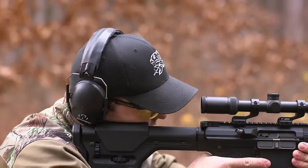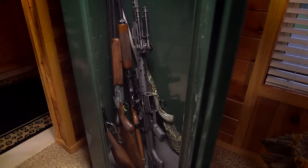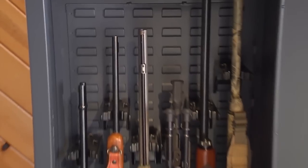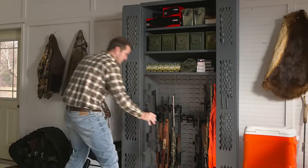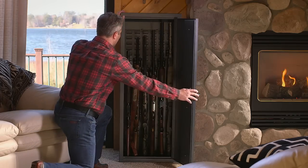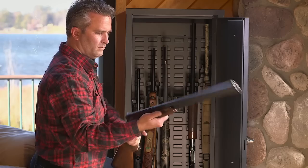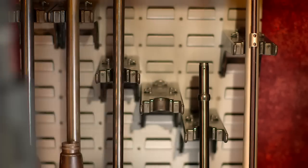Firearms have changed dramatically, but firearm storage has not really changed at all — until now. Introducing Secure-It and the patented cradle grid system that instantly adjusts to individual firearms and accommodates optics. It's totally adaptable and available in every Secure-It locker and cabinet, or in retrofit kits for your gun locker, safe, or wall.